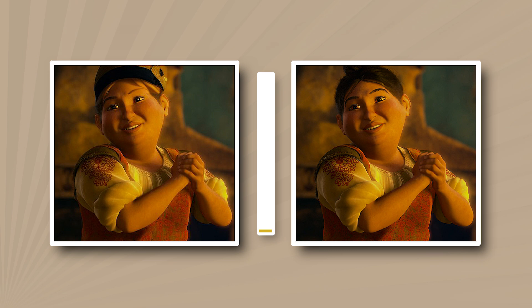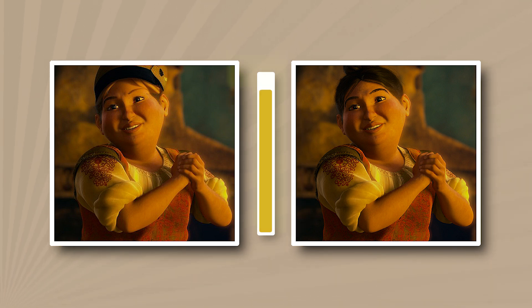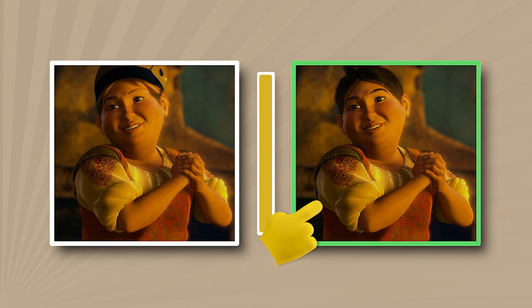Do you recall the appearance of this character from the first part of the movie, Puss in Boots? Did she wear a hat? She preferred to walk around without a hat.